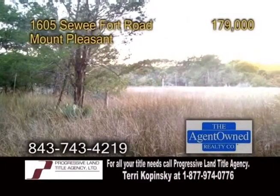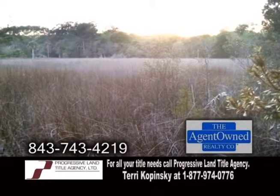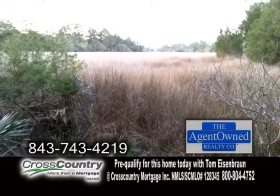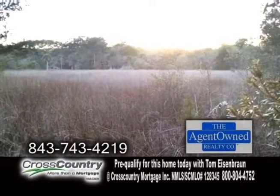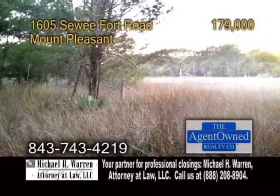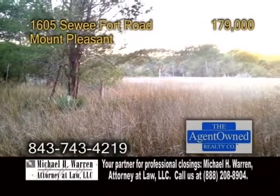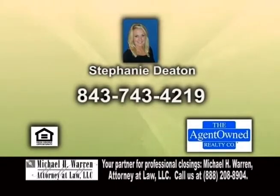Vacant land in Mount Pleasant. This beautiful lot is at the end of a cul-de-sac in the Park West community. Enjoy gorgeous views of the marsh and all of the wildlife. Homes in this area are typically selling for $400,000 to the upper $600,000 range. This is one of the last lots left in the Wheatstone section. It's your time to build your dream home today. Contact Stephanie Deaton for more details.